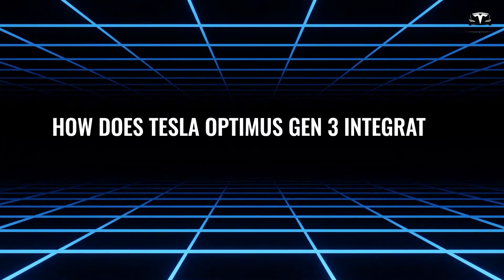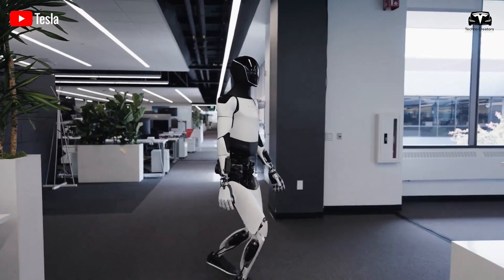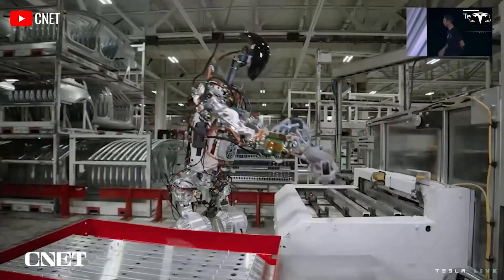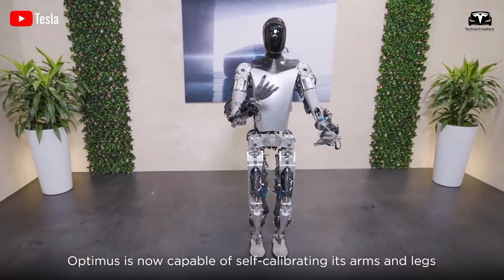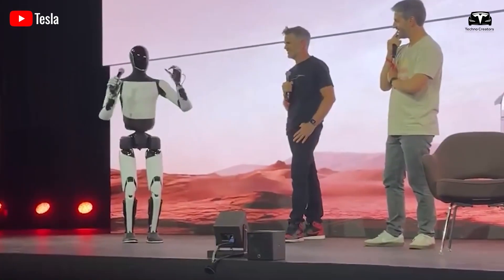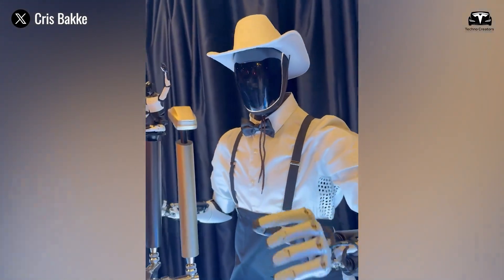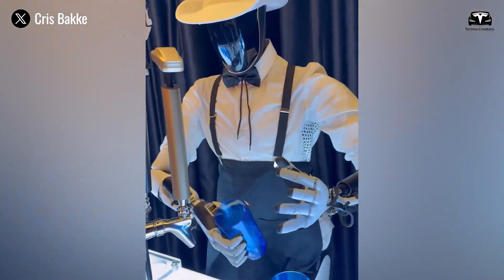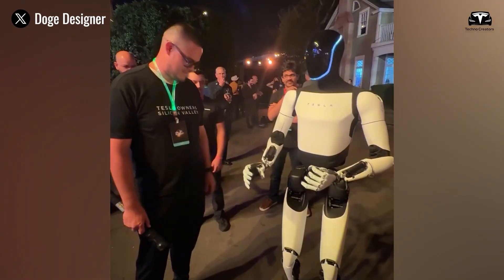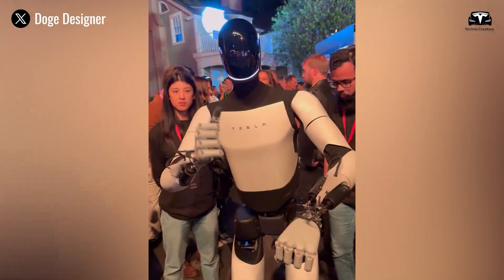Grok 4 elevates Tesla Optimus from a mechanical tool to a conversational companion through its role as a voice assistant, enabling natural, intuitive interactions. Optimus Gen 3 already incorporates Grok for voice commands, allowing the robot to understand nuanced requests, clarify ambiguities, and respond intelligently, far beyond rigid scripting. This multimodal capability, including image interpretation, lets Optimus see and discuss visual elements like analyzing a family photo or a medical chart.